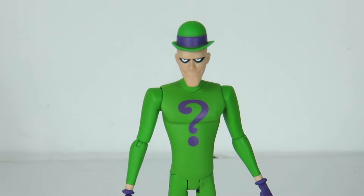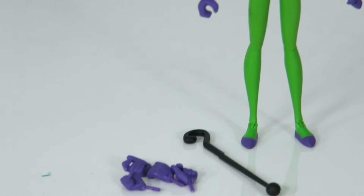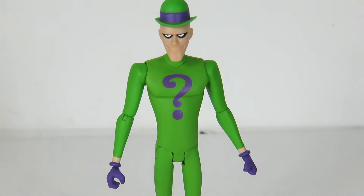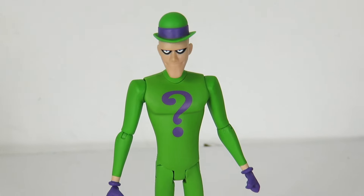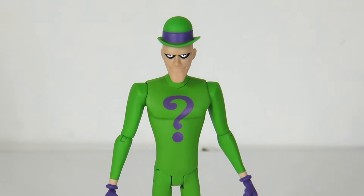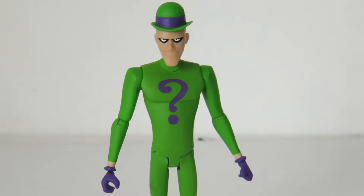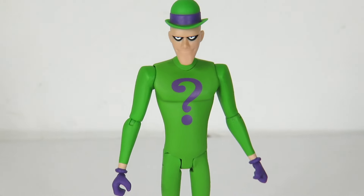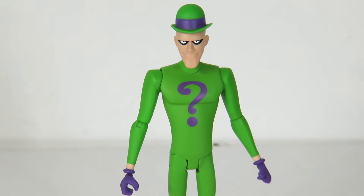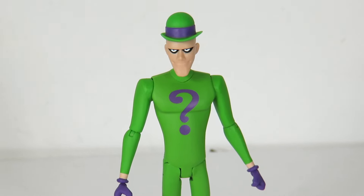That's my review today — a quick look at the DC Collectibles Batman: The New Adventures Riddler. He comes with a few accessories, nothing too crazy, but it's still a nice figure and he's definitely going to look good in my Batman animated series display shelf. Let me know in the comments what you think — are you going to pick him up, and what version of the Riddler is your favorite from the animated series? Stay tuned, we're going to be reviewing Catwoman. Don't forget to get the video up to 200 likes — we're doing giveaways. Thanks for watching, guys!